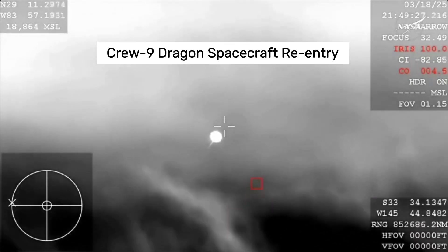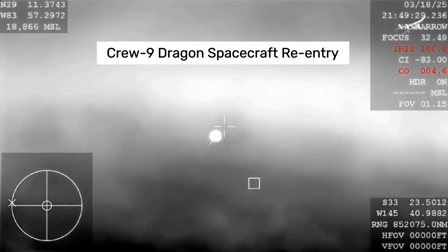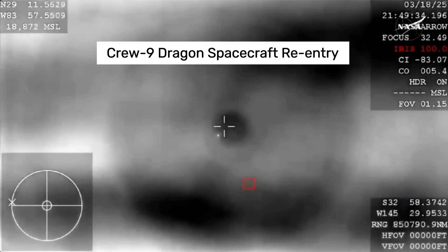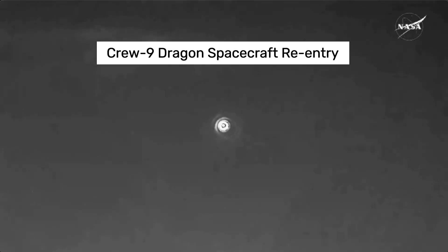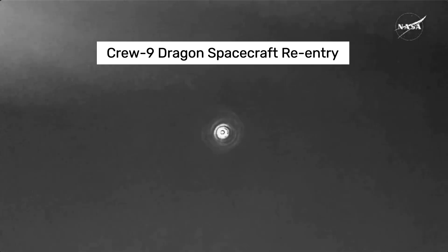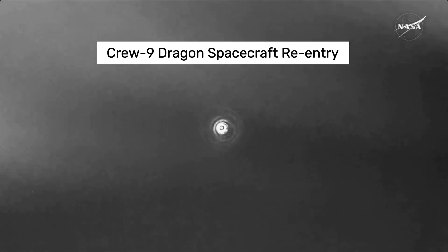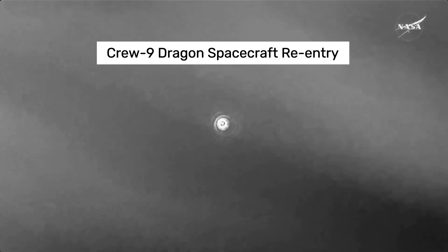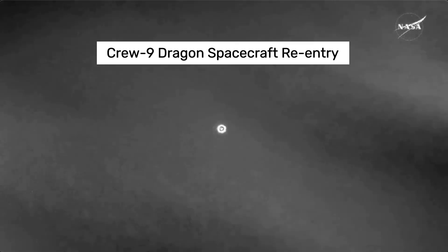We are anticipating an acquisition of signal around 2:51 p.m. Pacific time, so just minutes from now, and you may hear the Corps begin to hail or call Dragon for communications. Following this, we'll have two events in rapid succession: the drogue parachutes deploy at 2:53 p.m. Pacific, followed by the mains just one minute later at 2:54 p.m. Pacific, ahead of a splashdown at 2:57 p.m. Pacific off the coast of Tallahassee, Florida.